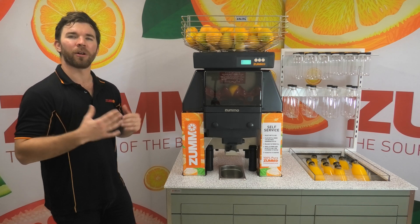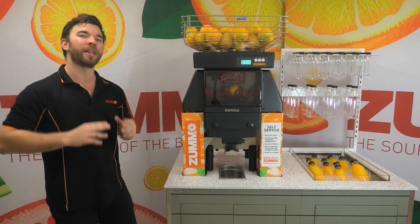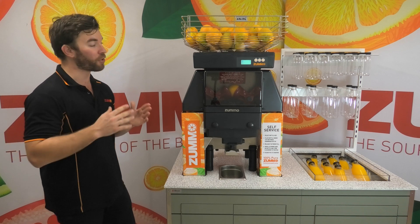Manufactured in Valencia, Spain with high quality marine grade stainless steel that's strong, durable, corrosion and heat resistant, you really are getting the best quality machine for the Australian environment.